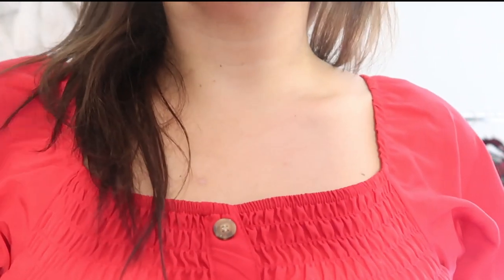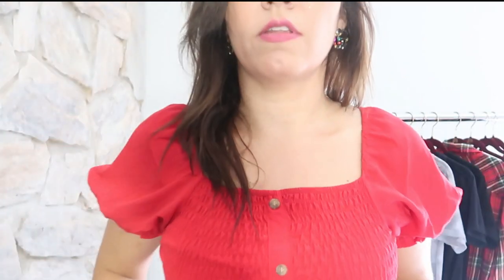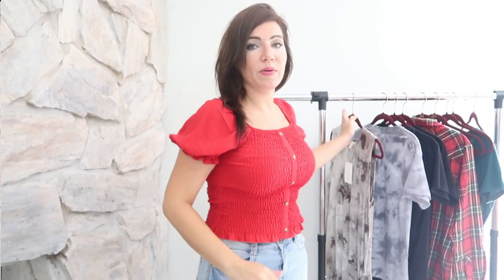The buttons on the front are just a wood look, which I really like. The top is under $10, so I think it's such a pretty top to have.